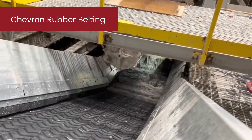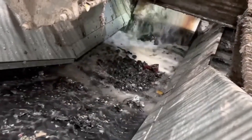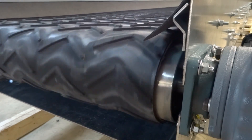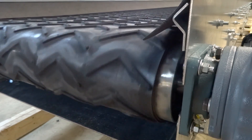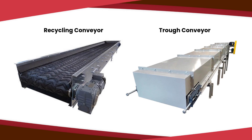For more demanding applications, Chevron rubber belting is designed to perform in scrap yards, recycling plants, and other challenging industrial environments. It's made with reinforced fibers and is extremely durable, standing up to even the harshest conditions. For the toughest jobs, this is the belting to choose.